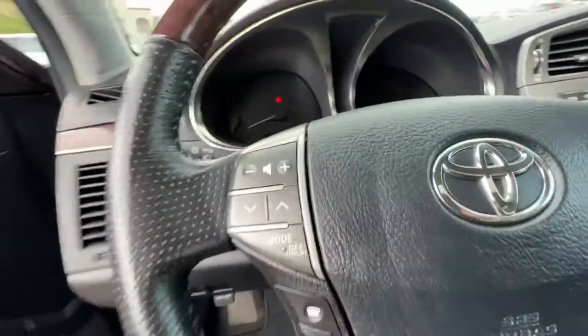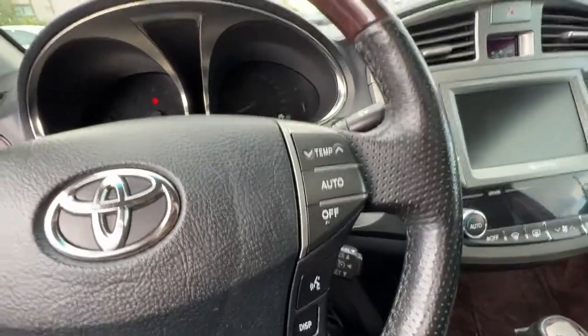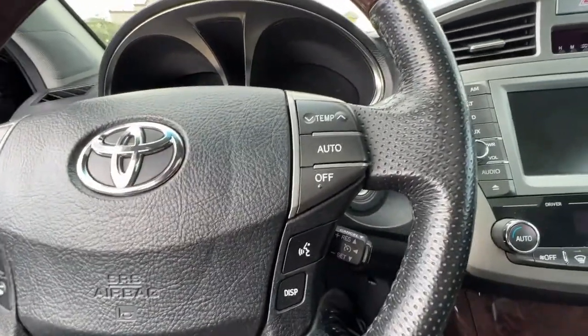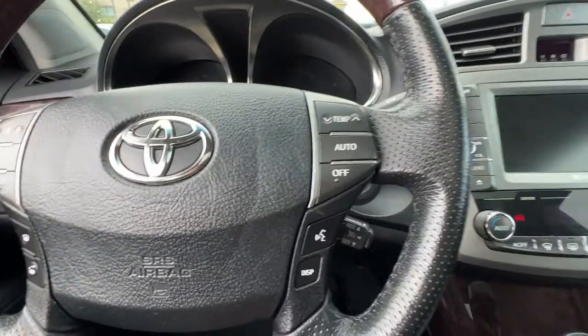On the steering wheel, on the left we've got our audio controls and hands-free Bluetooth calling, and on the right we have steering wheel temperature controls, your dash display, and the rest of your hands-free calling controls as well.